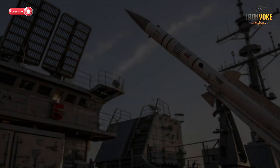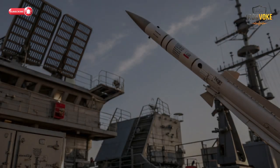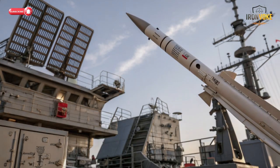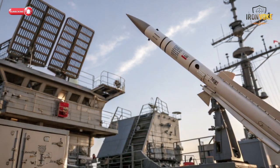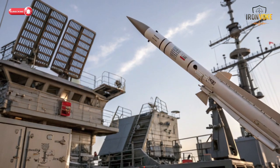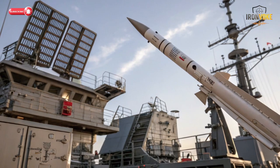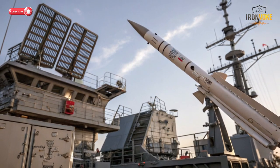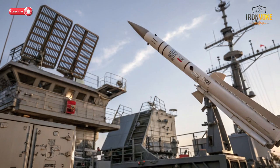Imagine a missile that can intercept threats hundreds of kilometers away with pinpoint accuracy, protecting entire fleets in seconds. Today, we break down Israel's Barak ER, a cutting-edge extended-range interceptor that redefines naval defense. Stay tuned, because what you're about to see is next-level technology in action.